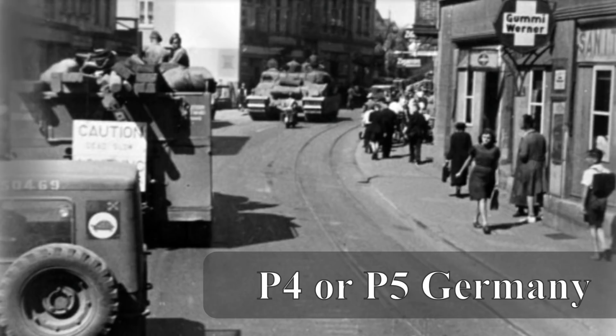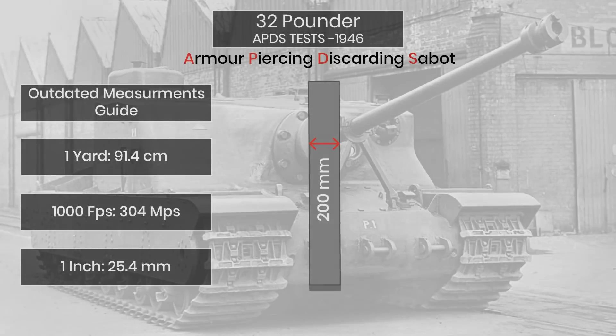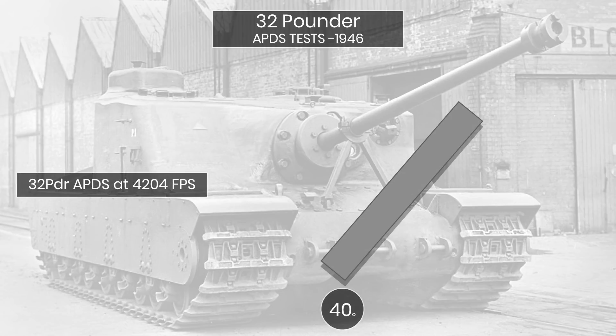Some had been made for the planned Tortoises and others for SP-4, a casemate tank destroyer version of Centurion, which will be covered in another video. Some early tests had already taken place with the 32-pounder APDS rounds. These tests were carried out in December 1946 against 200mm plate angled back at 40, 45, and 50 degrees — representing 261, 282, and 311mm effectively. The first 32-pounder round at 4,204 feet per second perforated the plate angled back at 40 degrees with a clean plug out.